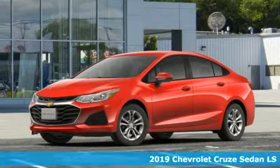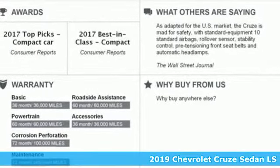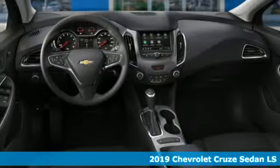It's a new 2019 Chevrolet Cruze. Create your own finish line in this comfortable, quiet, and fuel-efficient Cruze.